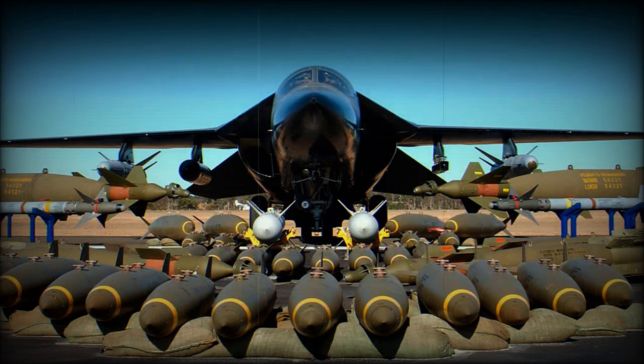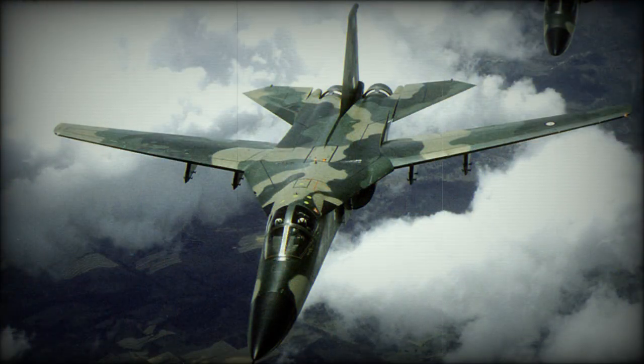Adding on the fighter role and the demand for Mach 2.5 capability immediately made the F-111 designers' jobs more difficult. Their task, however, would soon be immeasurably complicated by the incoming Secretary of Defense, Robert McNamara.